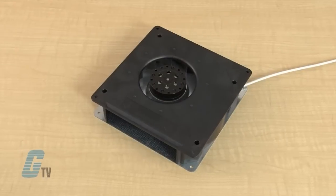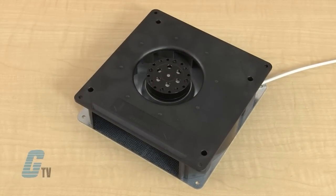EBM's radio blowers are RoHS compliant and have UL, CSA, and BDE approvals on select models.